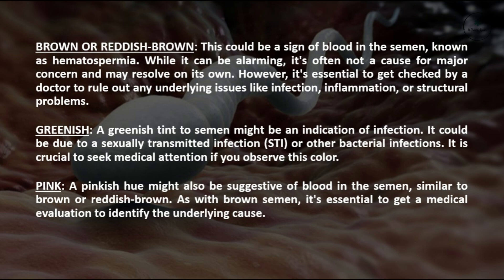Pink: A pinkish hue might also be suggestive of blood in the semen, similar to brown or reddish brown. As with brown semen, it's essential to get a medical evaluation to identify the underlying cause.